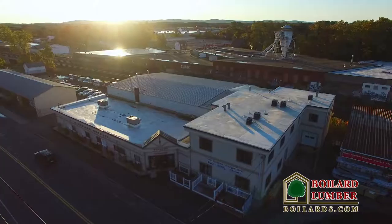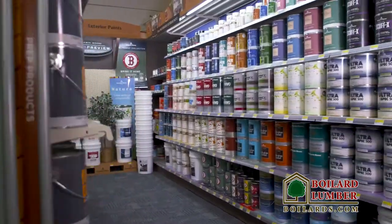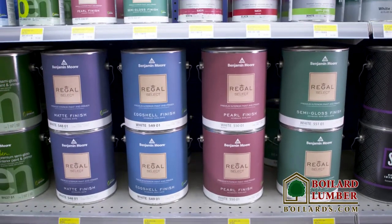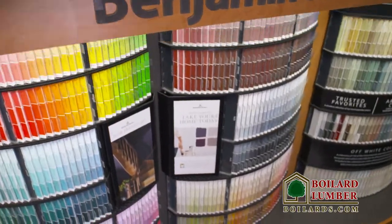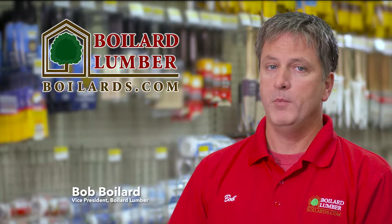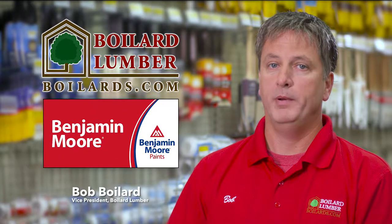Let your imagination run free in Boylard Lumber's paint department, where top quality Benjamin Moore paints and stains show you the possibilities. Custom color scanning, color matching, special orders, and every color of the rainbow. For building supplies and expert advice, expect more from Boylard Lumber like Benjamin Moore paints.